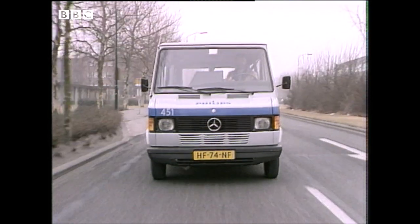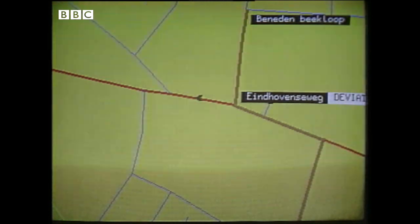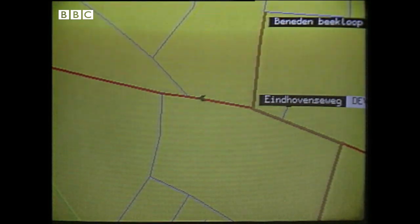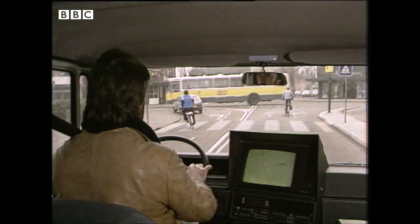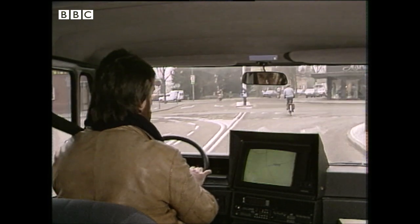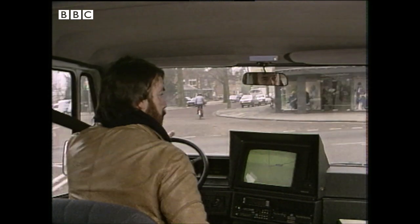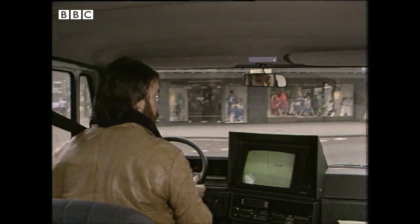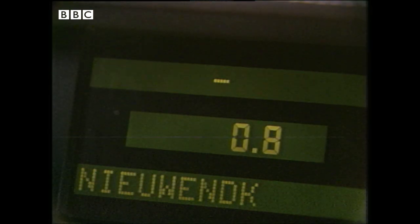It will tell you, for instance, whether it's best to do a U-turn there and then or make a long diversion. "Make a U-turn." Of course this system is still in the early prototype stages. In a car, for instance, you won't have a TV screen — Philips think that's too much of a distraction. They see the system operating with just the voice giving direction and advice, plus this LCD reminder on the dashboard.